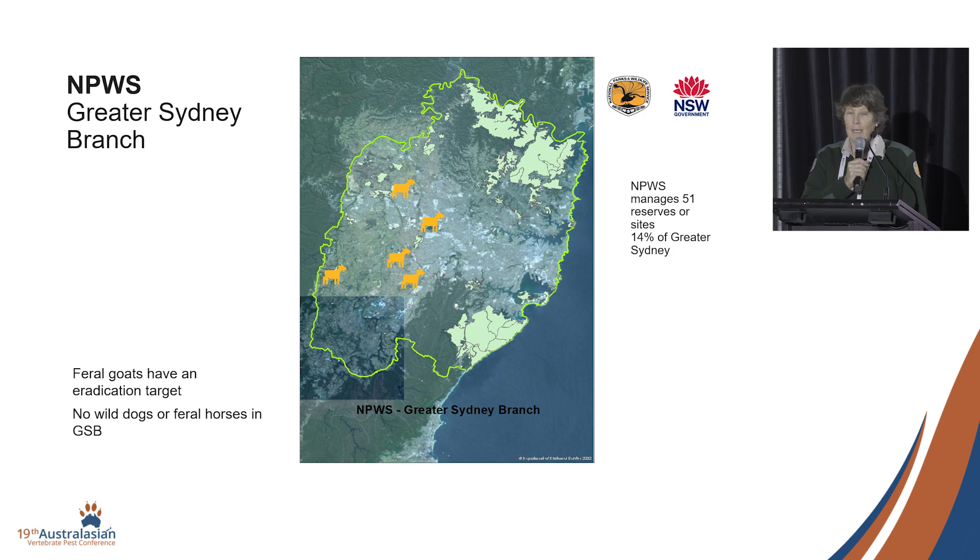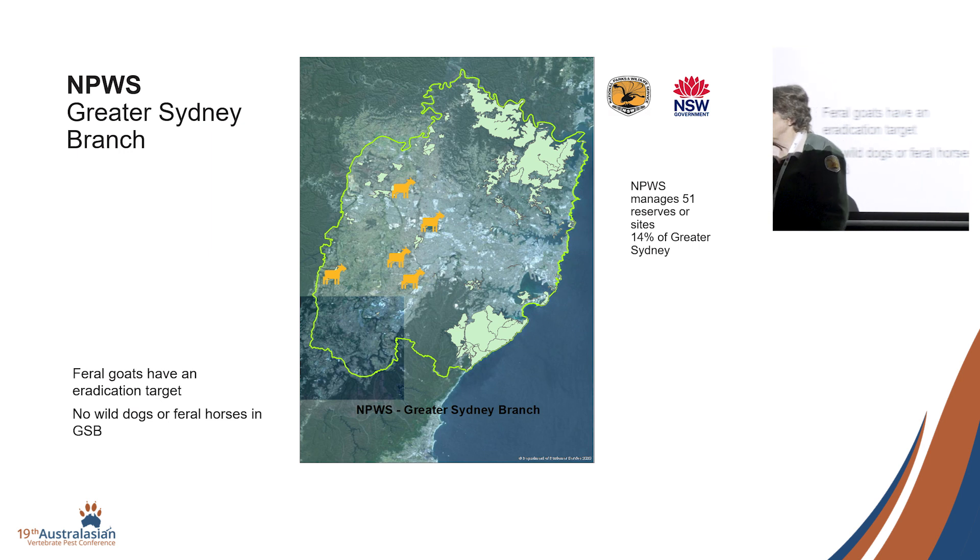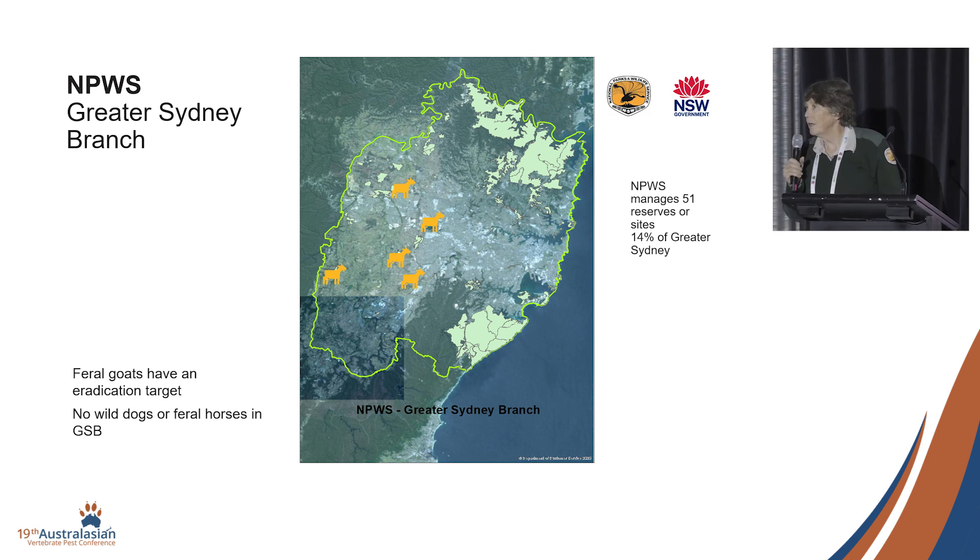Feral goats have an eradication target in Greater Sydney. They pop up, largely seeded or released through leaky fences from private properties. We have just commenced an aerial control program for goats out in Golgoa, which is a narrow gorge reserve where we can't legitimately get in with ground shooting. Aerial shooting proved effective in knocking out seven out of eight goats.